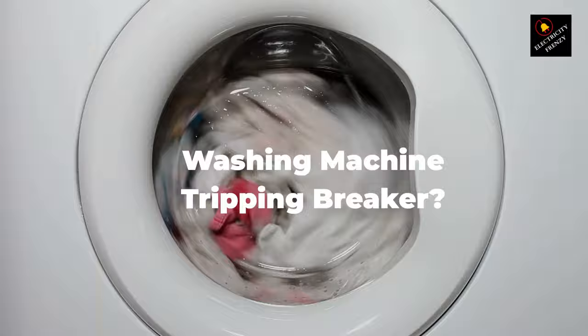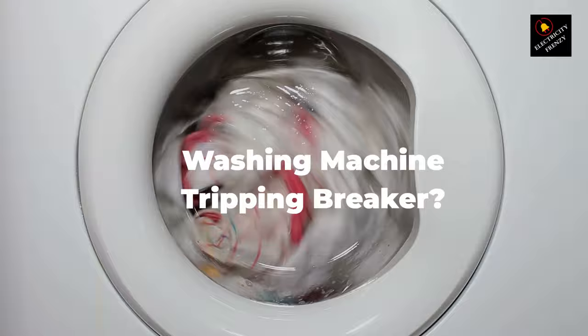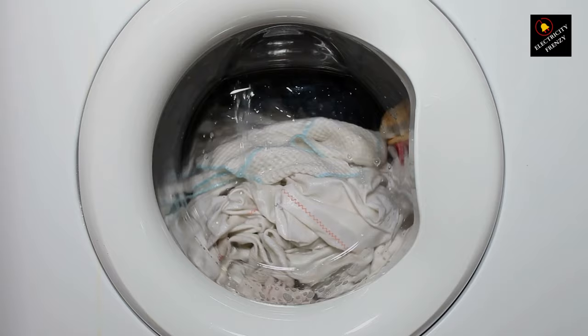We've all experienced it — you're all set to do some laundry, you press that trusty start button, and suddenly the circuit breaker trips and leaves you in the dark. But don't worry, because we're here to unravel the mystery and help you troubleshoot this problem.